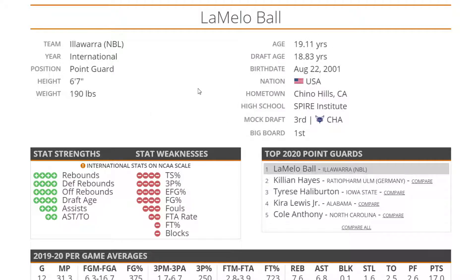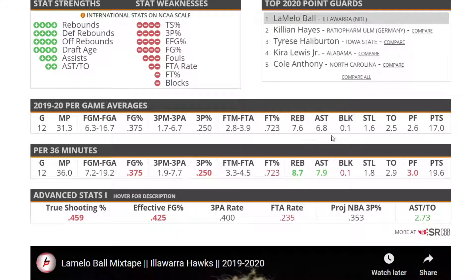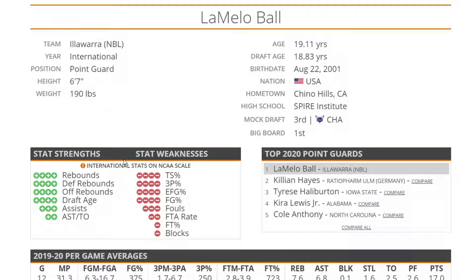Number one, we have LaMelo Ball. We know him as a top playmaker — he's a massive 6'7", 190, which is great for a point guard. He's pretty young, going to be 19 years old in about 3 or 4 months at the time of the draft. Really good playmaker, really good rebounder, with issues on defense. He's probably going to end up going number one overall.